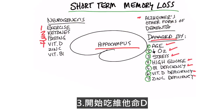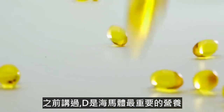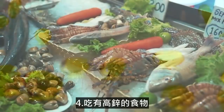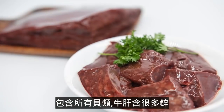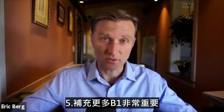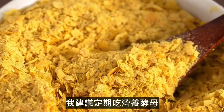Start taking vitamin D — it is the most important nutrient for your hippocampus. Also start consuming foods high in zinc, such as shellfish and beef liver. And taking more B1 is very, very vital. I would recommend taking nutritional yeast on a regular basis.